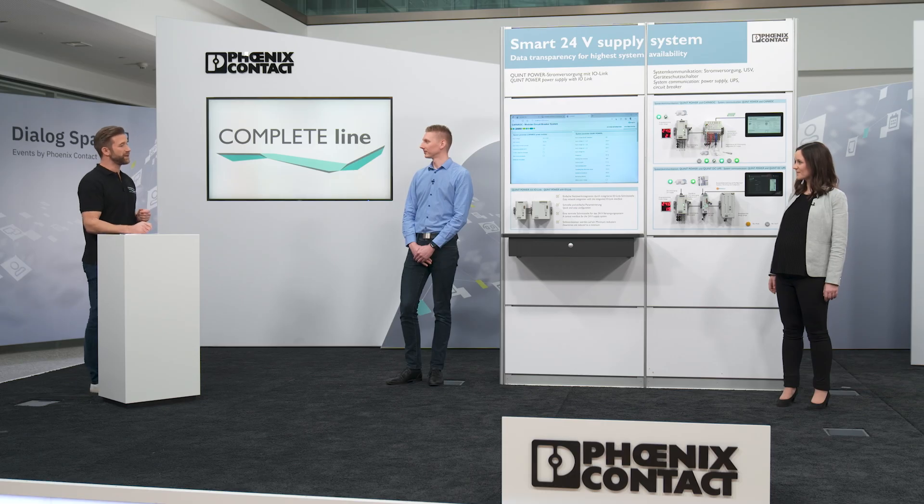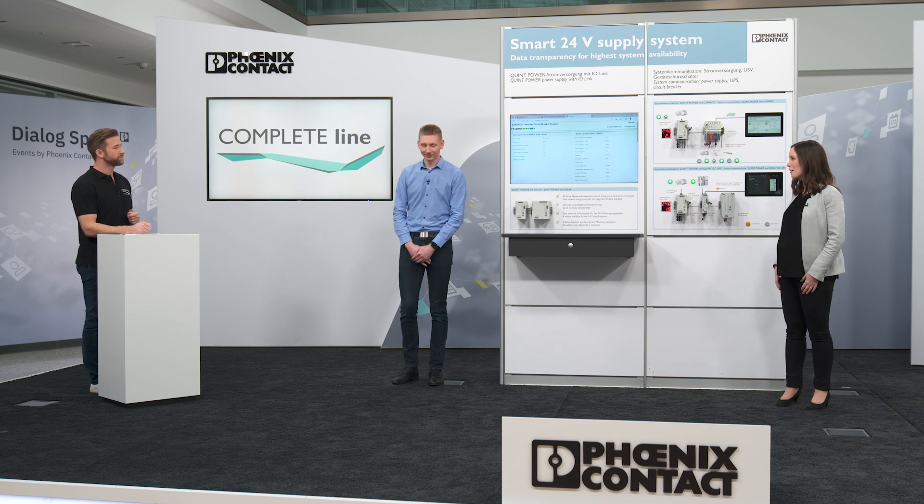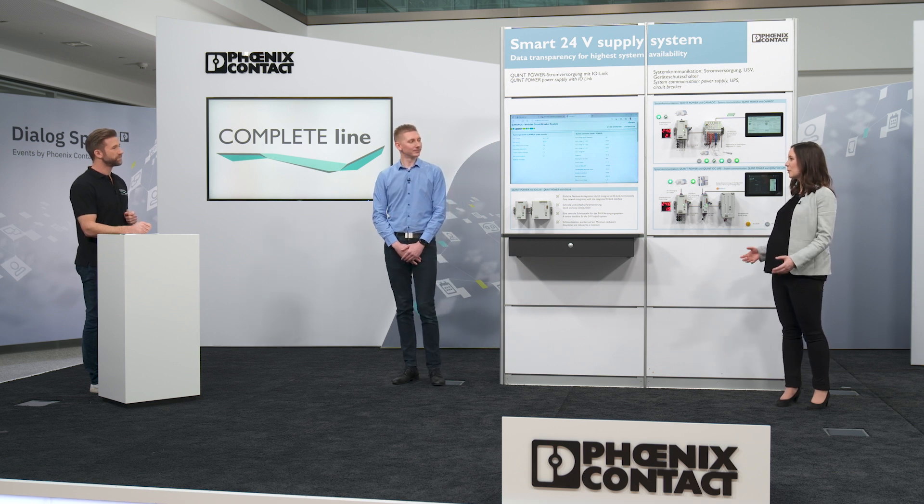Hi Sascha. Nikola, how can I reduce or even avoid plant downtimes? Yes Sascha, we have a reliable supply concept to avoid unwanted system downtimes in the application. And this is exactly what is meant with power reliability. In the production environment, a reliable supply is very important because a failure in the energy supply would mean that our customer cannot produce.